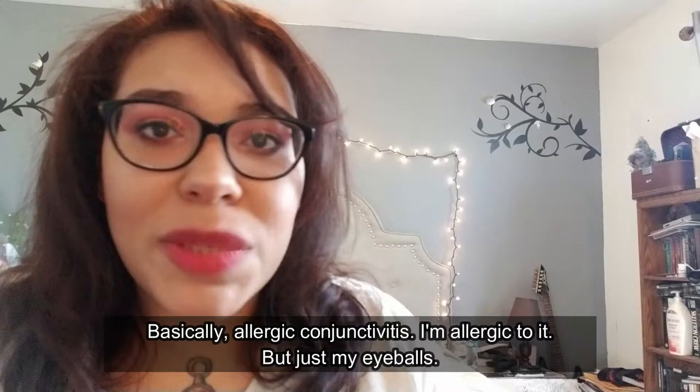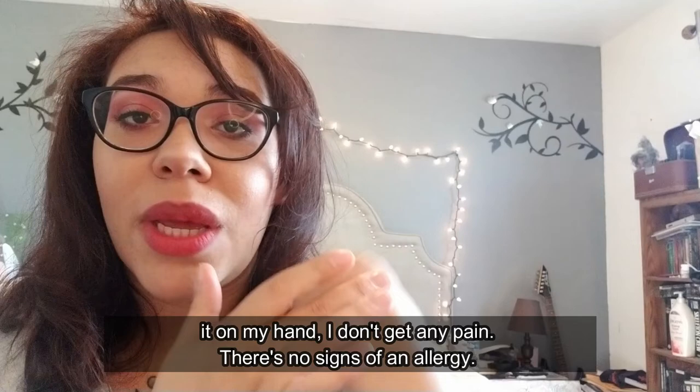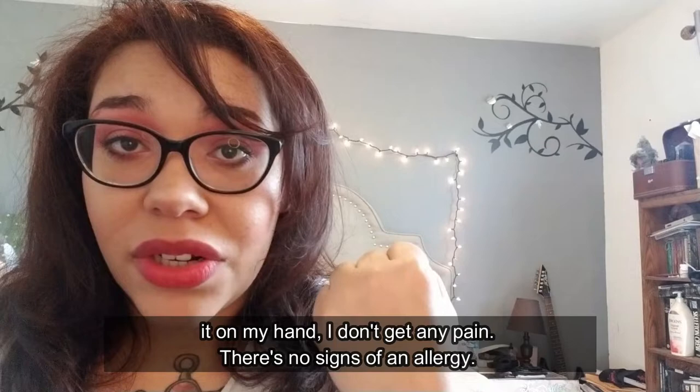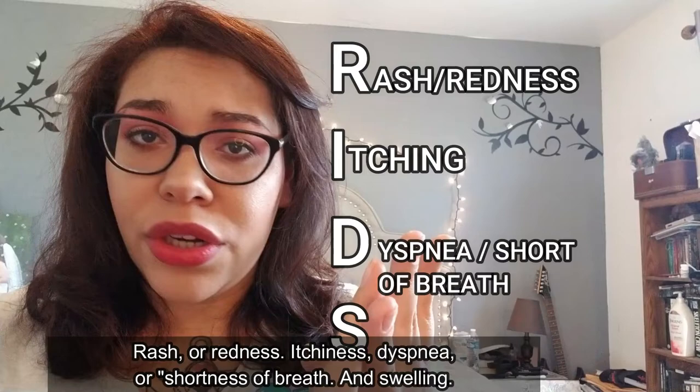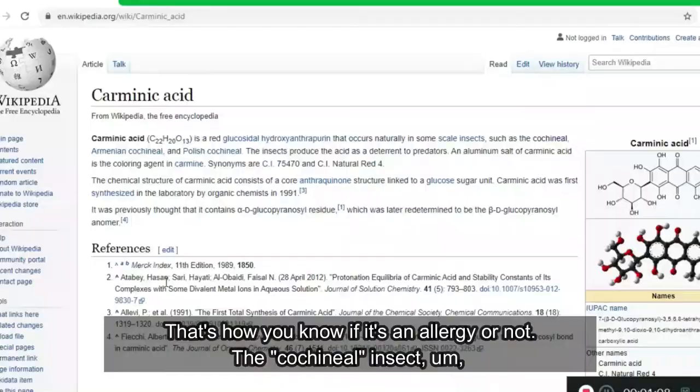But just my eyeballs, not my skin. My skin doesn't actually react to it — when I swipe it on my hand I don't get any pain, no signs of an allergy. An allergic reaction can be described in the acronym RIDS: Rash or redness, Itchiness, Dyspnea or shortness of breath, and Swelling. That's how you know if it's an allergy or not.